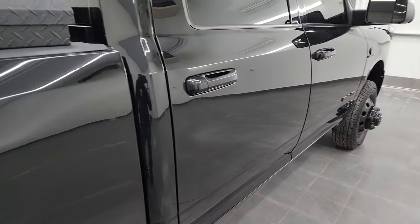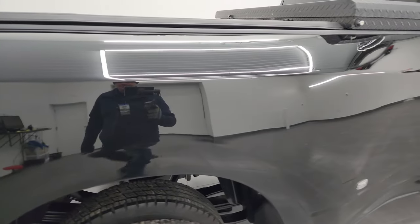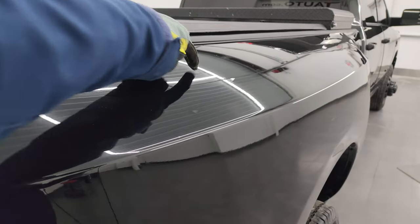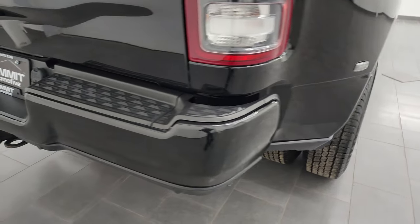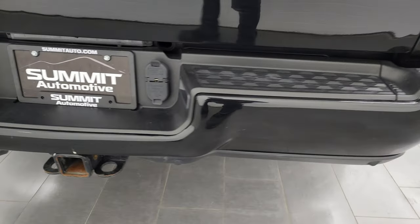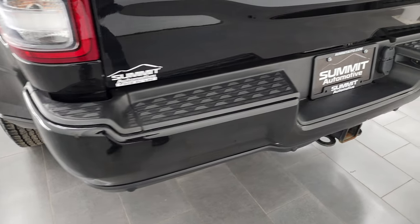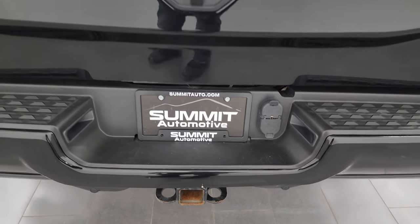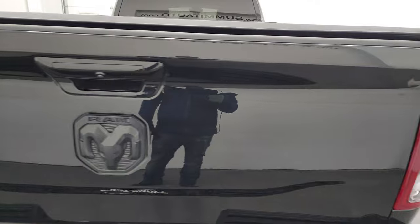Doors look really good — didn't see any dents or dings. This dually tub is in pretty nice shape, just a couple of little dings on top, but other than that nothing too bad — it is a truck and it has been used as a truck. The rear bumper is in pretty nice shape. You do get the backup parking sensors and a full towing package which includes receiver hitch, 4-pin and 7-pin wiring.